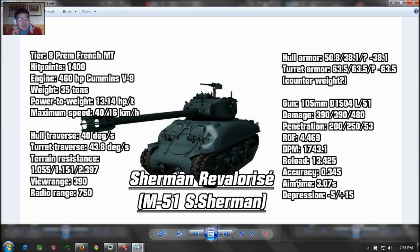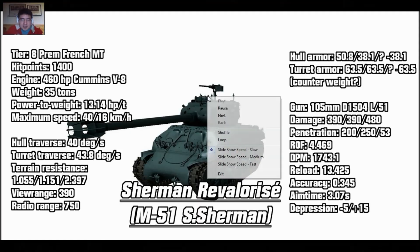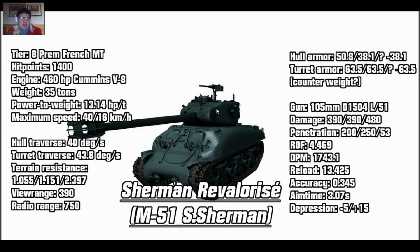Here are the in-game stats. It's going to be a premium tier 8 French medium tank. It has about 1,400 hit points, which is pretty good for a tier 8 — the IS-3 has 1,500, so that's pretty chunky. Engine power is 460, which is likely the Cummings V8. The Continental engine should have about 400 horsepower. It weighs about 35 tons. Power to weight ratio is 13.14, which is not that good for a medium tank. Top speed is 40 kilometers per hour and reverse is 16, which is decent.